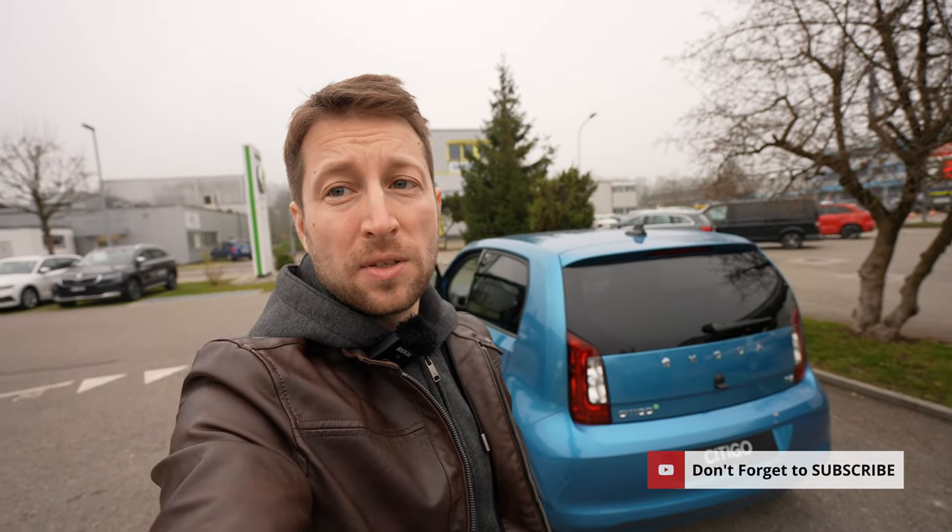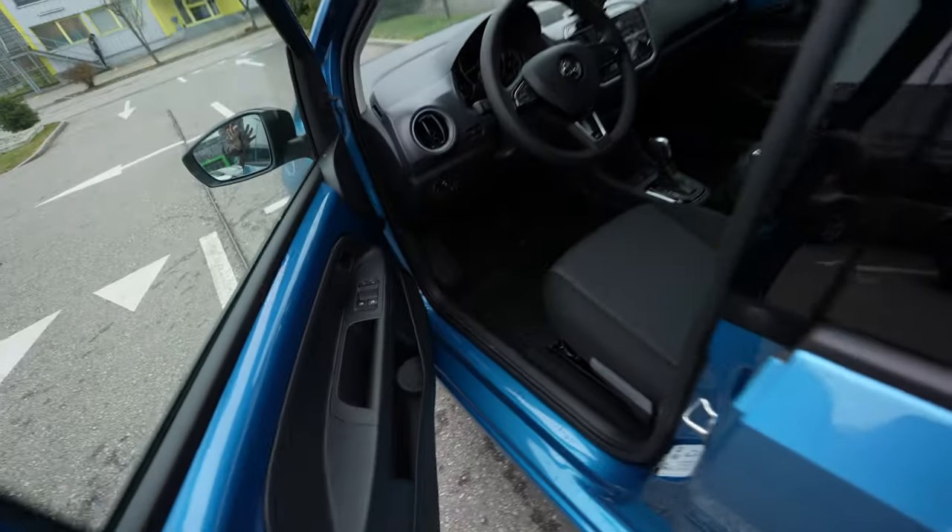We will cover everything - price, interior review, design - all in this video, so stay with me until the end. If you're new to my channel, please subscribe if you want to see the latest updates about cars. Now let's do the review.